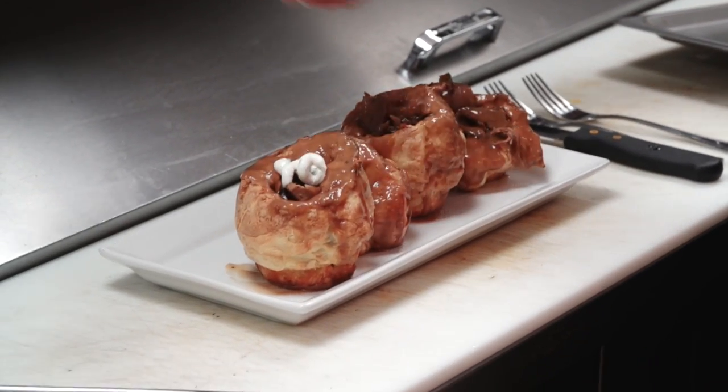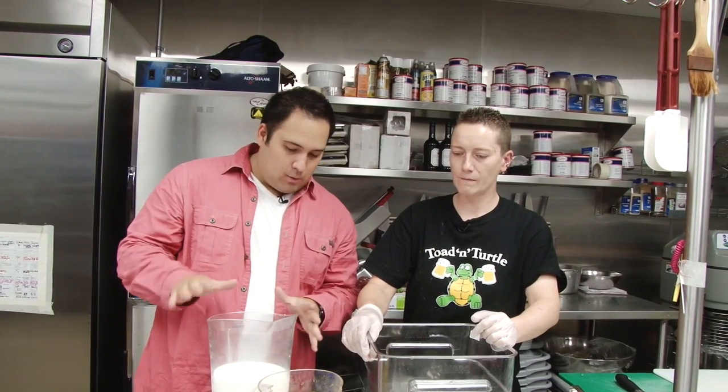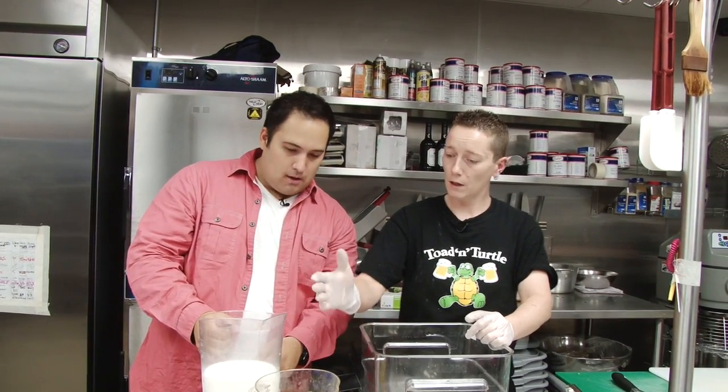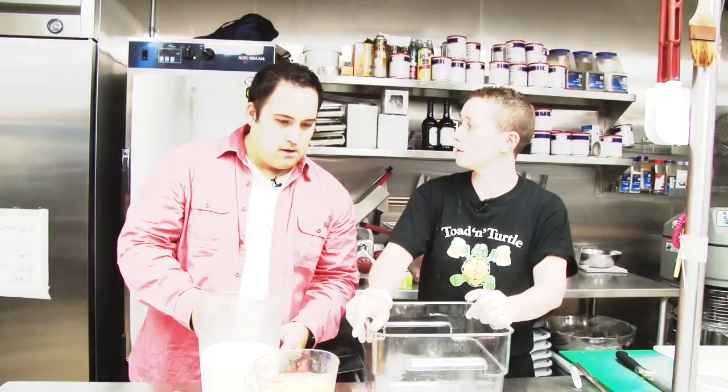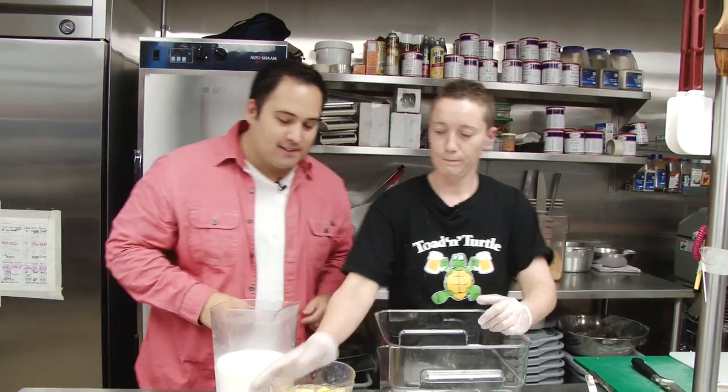Today we're making Yorkshire puddings. Val, I'm seeing some awesome looking ingredients here. What exactly do we have? Just milk, eggs, flour, and a little bit of salt. They're so incredibly simple. Well, I can't wait to see this — why don't we go ahead and start making this?